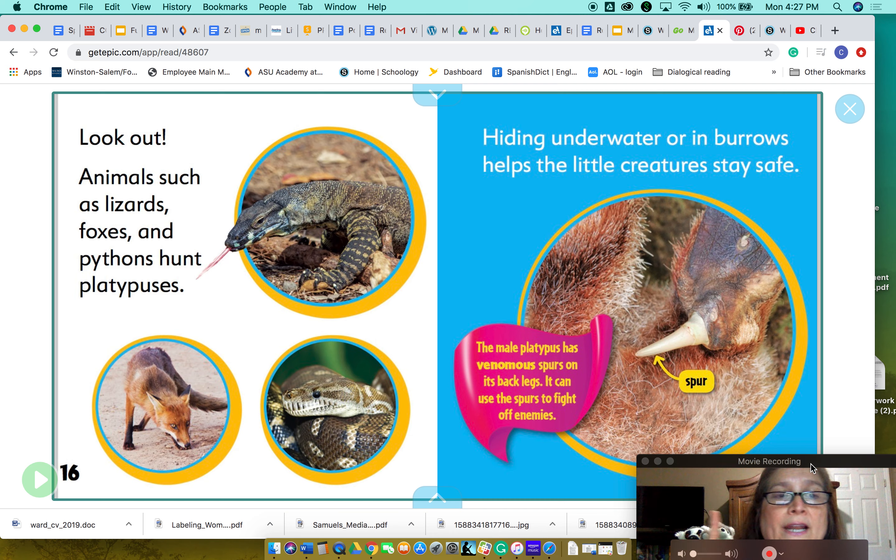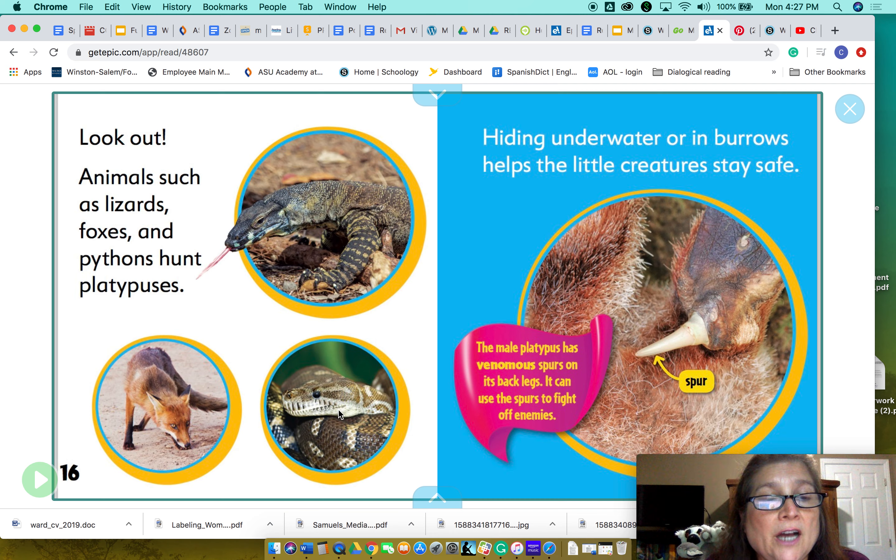Animals such as lizards, foxes, and pythons hunt platypuses — so they are the predators, and the platypus is the prey. Hiding underwater or in burrows helps the little creatures stay safe. The male platypus has venomous spurs on its back legs and can use the spurs to fight off enemies. Venomous means it's poison.